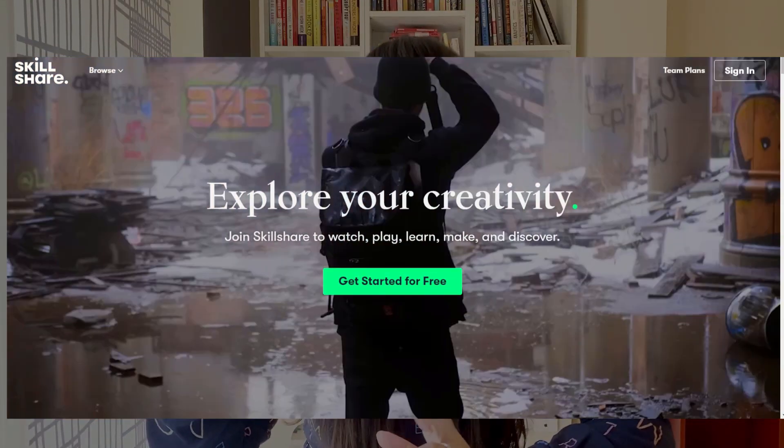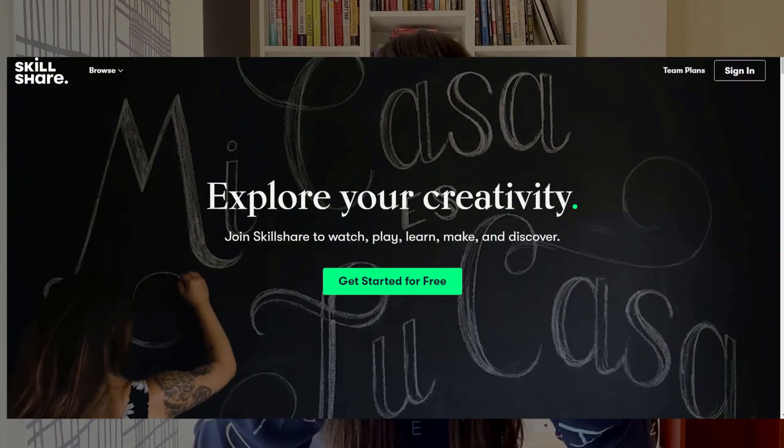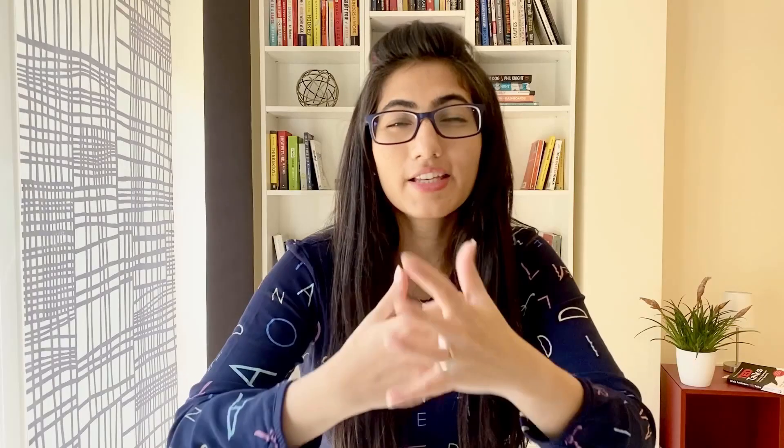Then there is Skillshare where you can learn anything from piano to video editing or just how to be productive. These were a few examples but there are a dozen more platforms where free or subscription-based learning is available.